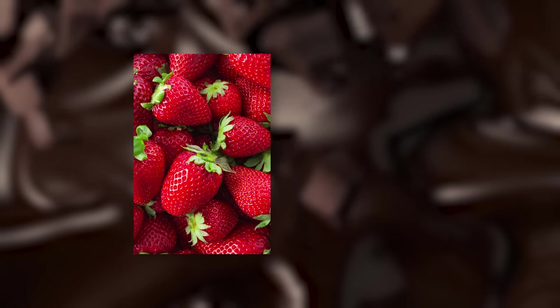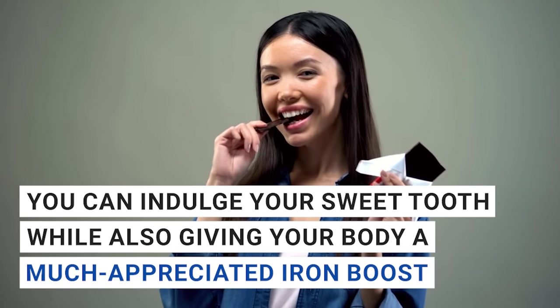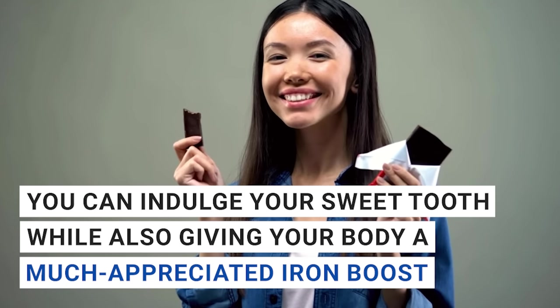Pair it with fruits like strawberries or raspberries for an even more nutrient-dense and satisfying dessert. With dark chocolate, you can indulge your sweet tooth while also giving your body a much-appreciated iron boost. Truly a win-win situation.